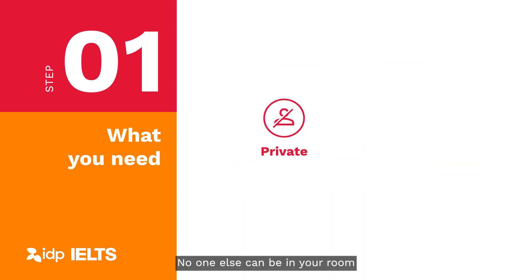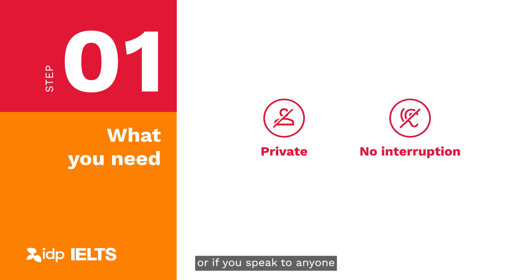No one else can be in your room while you are taking the IELTS online test. If you are interrupted or if you speak to anyone while taking your test, you may not be able to continue with your test.